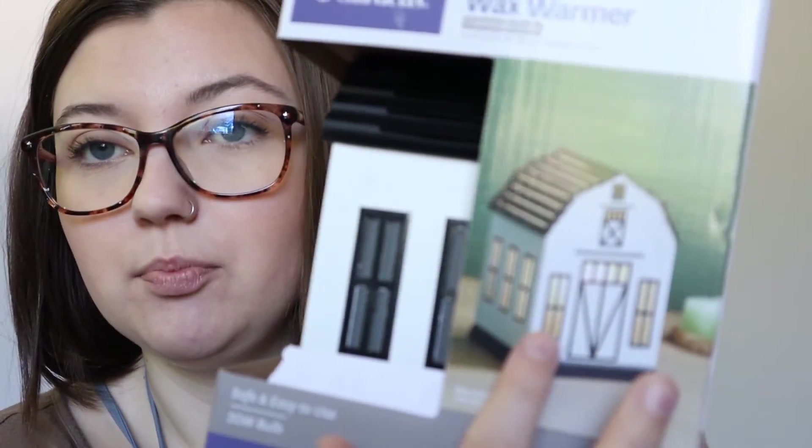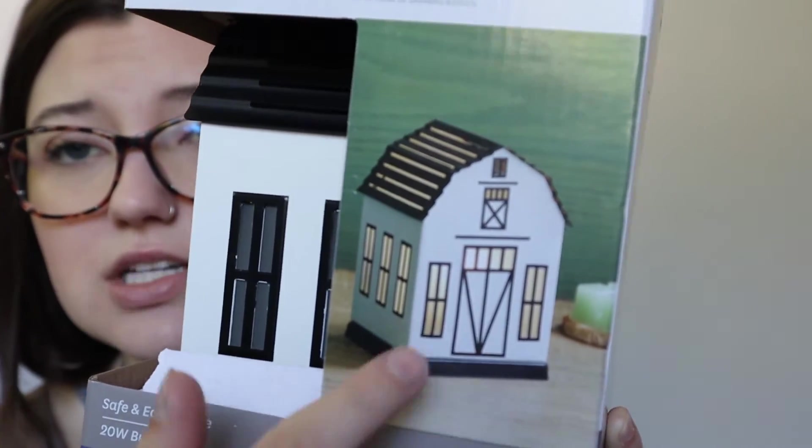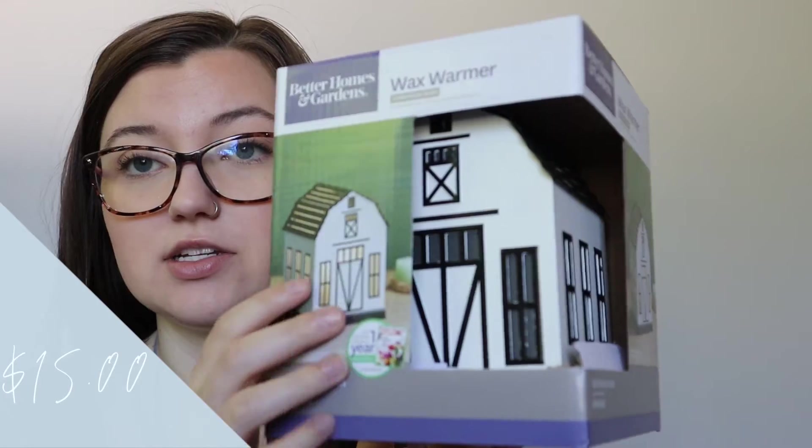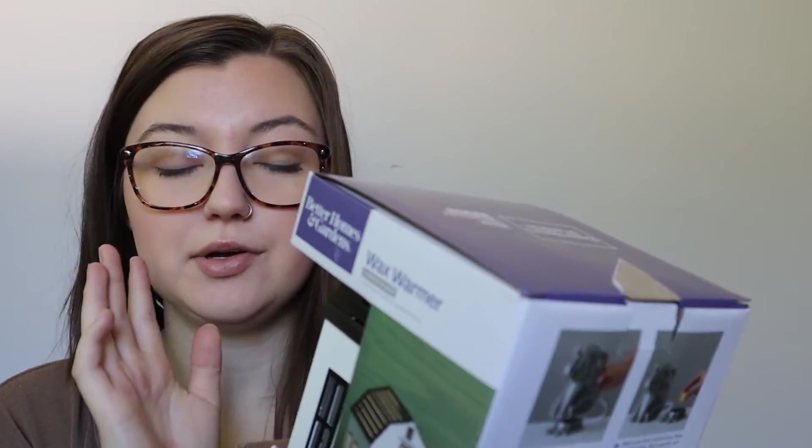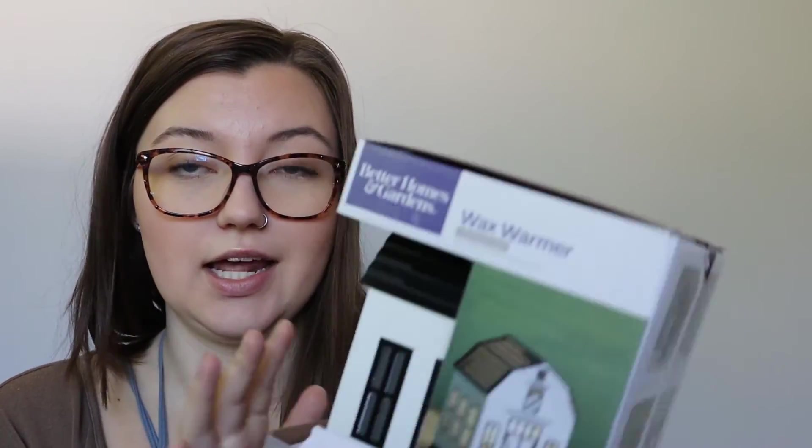There's also a little barn wax warmer — it's really cute. I'm not sure if I'll put it in the bathroom or the kitchen yet, I'm leaning towards the kitchen. I do have another wax warmer that I've had for a long time, but I want to be able to have wax warmers in different rooms rather than burning candles, since I feel a little better forgetting about a wax warmer than forgetting about an open flame candle.